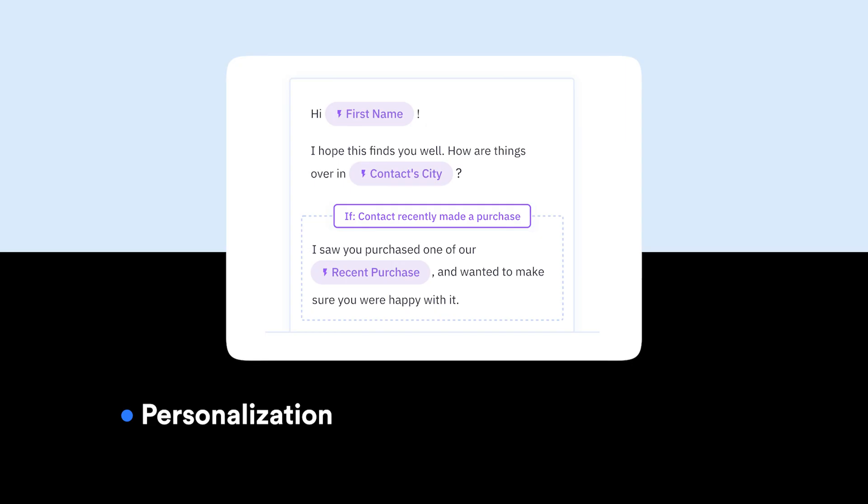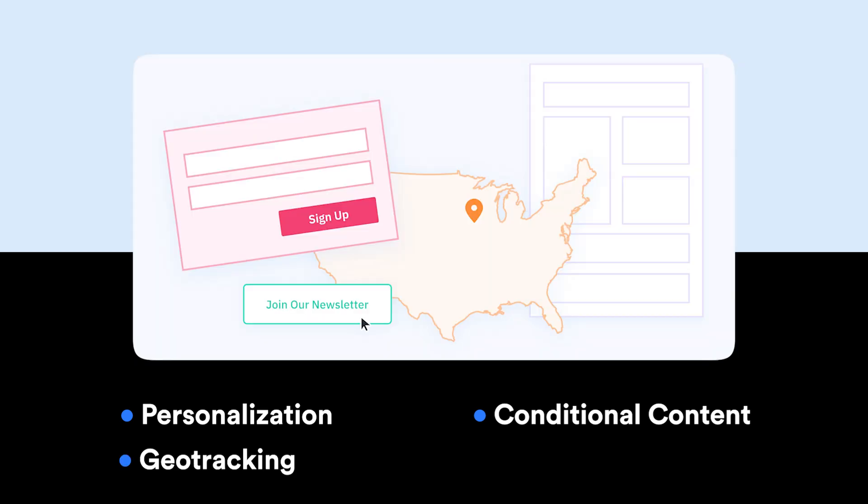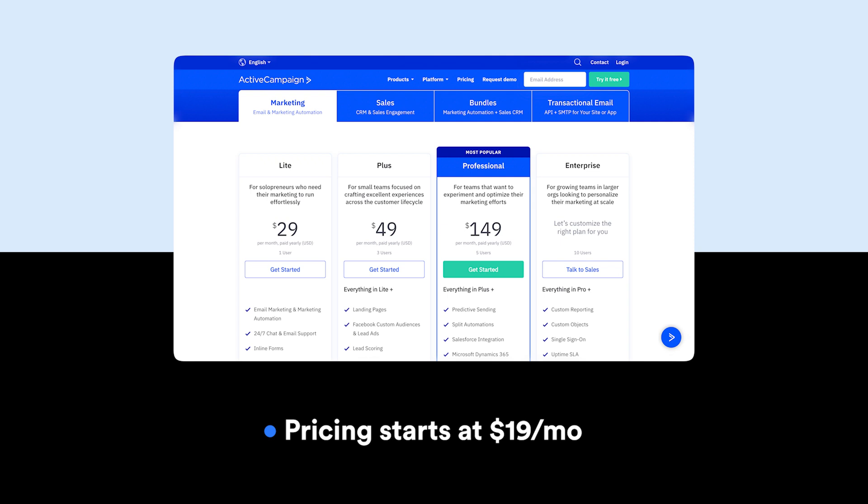Number two is ActiveCampaign, which is a leading SaaS marketing tool. It helps businesses reach and connect with clients via email marketing and contact management. Key features include personalized emails based on contact information to drive more engagement, and with the help of conditions, different messaging can be sent to different audiences. Geo-tracking automatically captures the location of contacts for geographical campaigns, and you can monitor contact actions after they click through your site via Google Analytics integration. Their pricing starts at $19 per month and they offer various plans like Plus, Professional, and Enterprise. Email marketing is an integral part of any business's marketing strategy, making this a strong tool to consider white labeling.